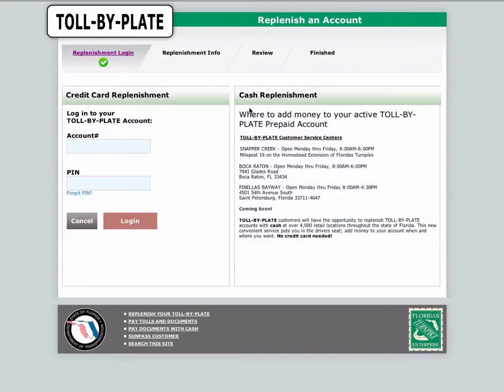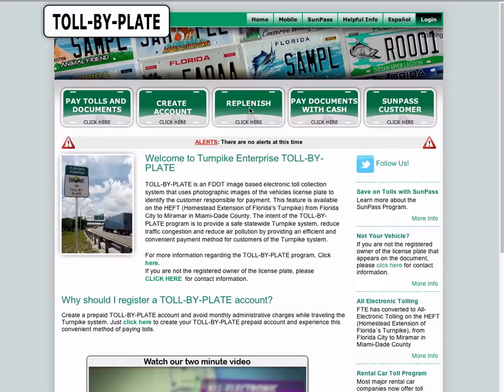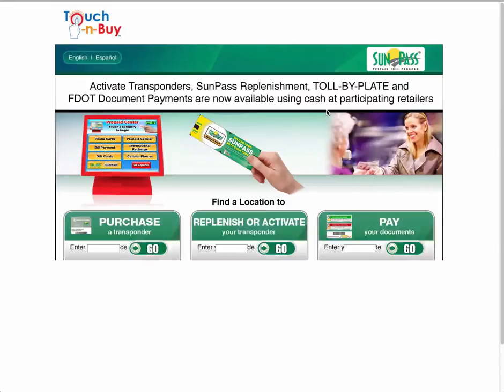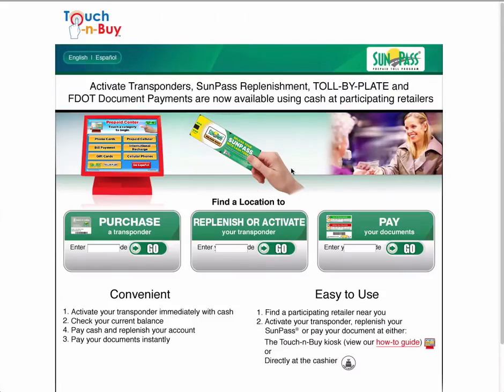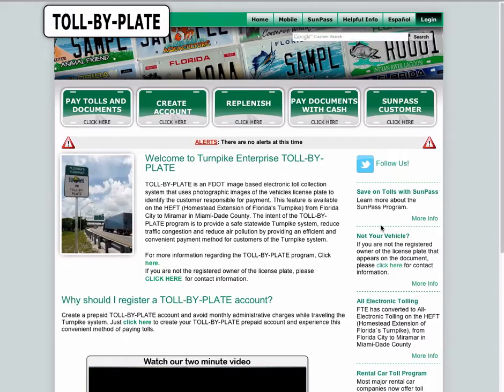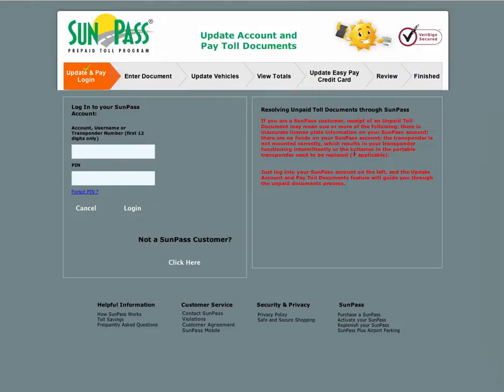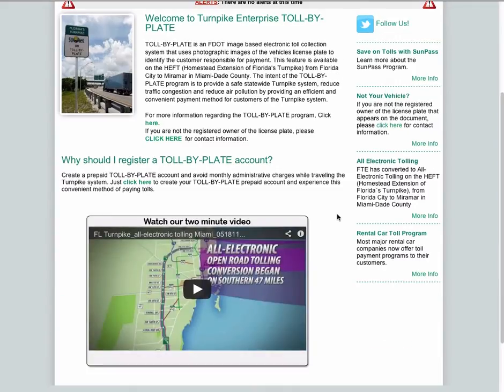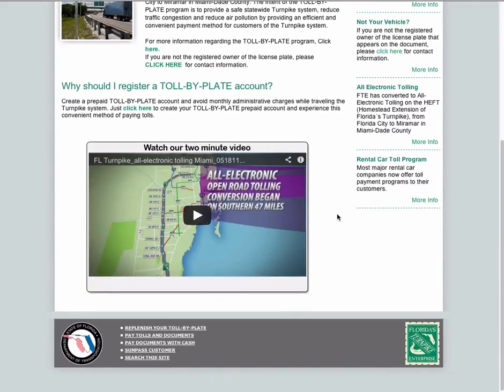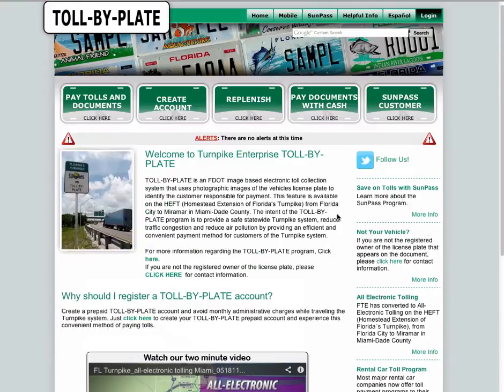In the Tollbyplate program, an image processor captures the number plate of the vehicle which crosses the toll collection facility, and an invoice is generated for toll payment and is sent to the mail of the registered owner of the vehicle. The owner can then log in to his account and use the invoice ID received via mail to complete the payment. The intention of this program is to avoid traffic jams, to reduce air pollution, and to reduce waiting time at the toll collection facilities.